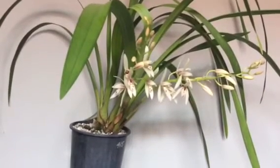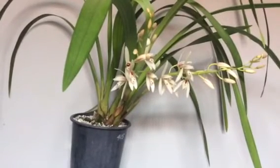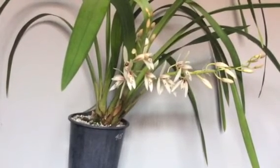Hi everyone in YouTube land, all you orchid lovers. It's Lynn again from Western Australia. I'd like to introduce you to my latest Cymbidium acquisition.